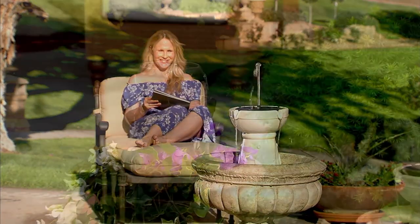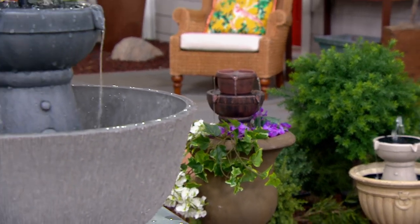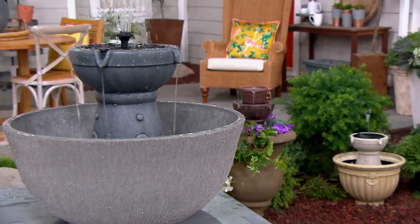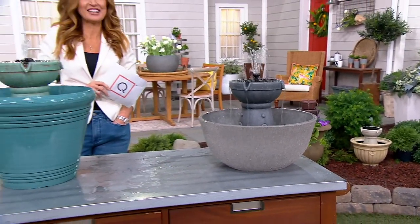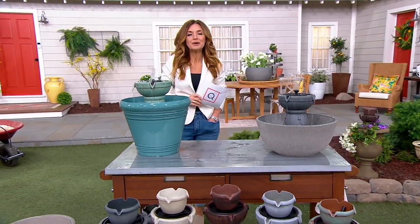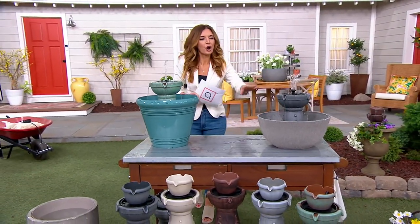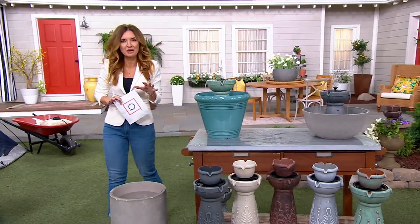Unbelievably, at under $60, what you see live is the look and the sound that you can create. It's on an easy pay of $11.80, and we're thrilled to have it for you for the first time today. All you need is something you already have — an oversized bowl, planter, or urn — and now you're going to create that beautiful fountain.